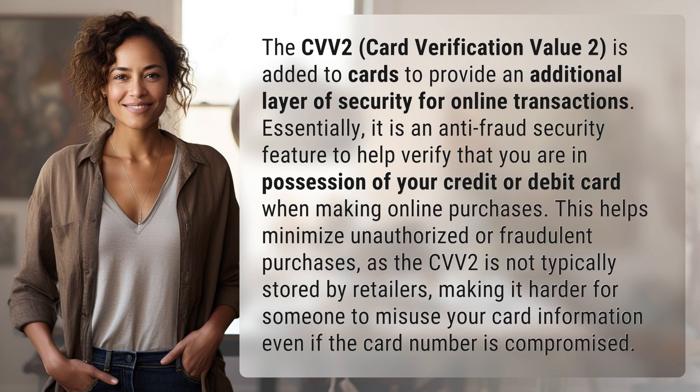The CVV2, Card Verification Value 2, is added to cards to provide an additional layer of security for online transactions. Essentially, it is an anti-fraud security feature to help verify that you are in possession of your credit or debit card when making online purchases.